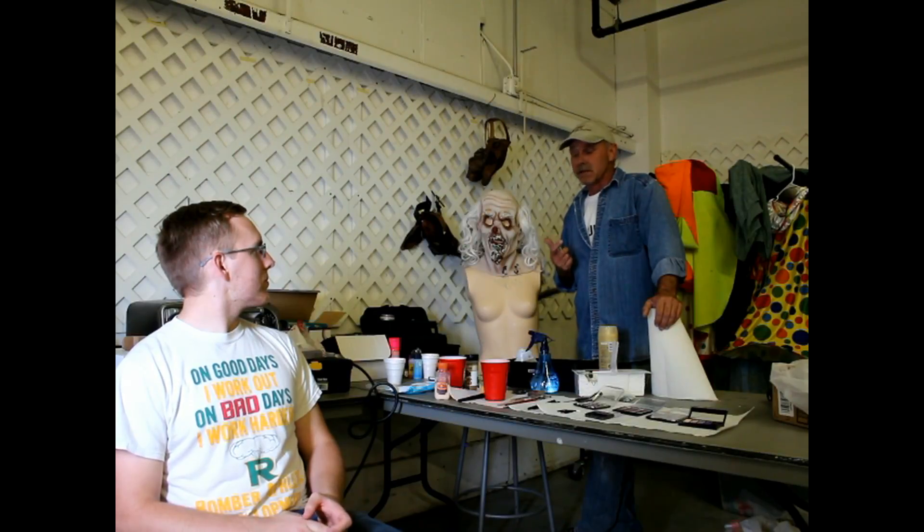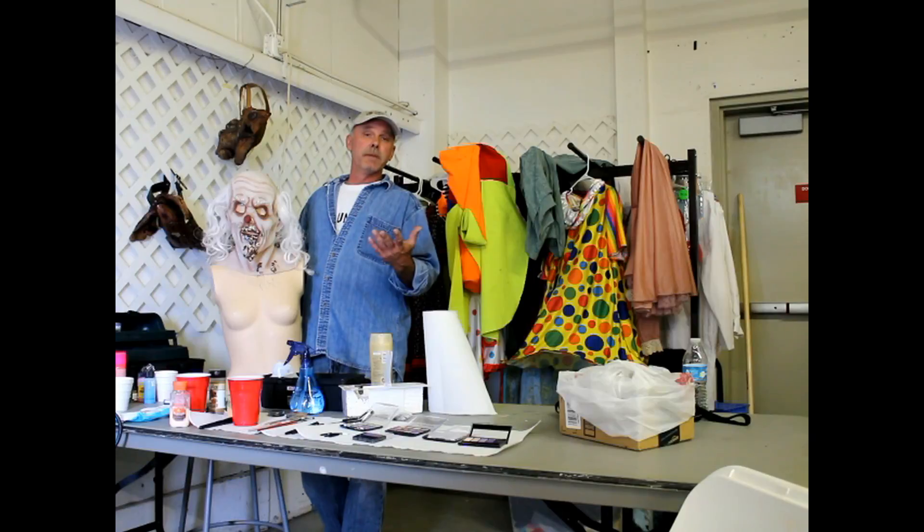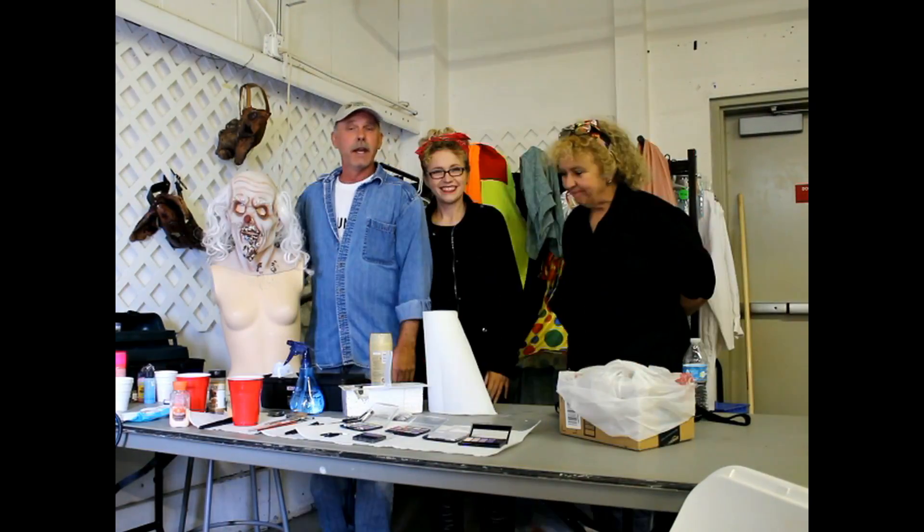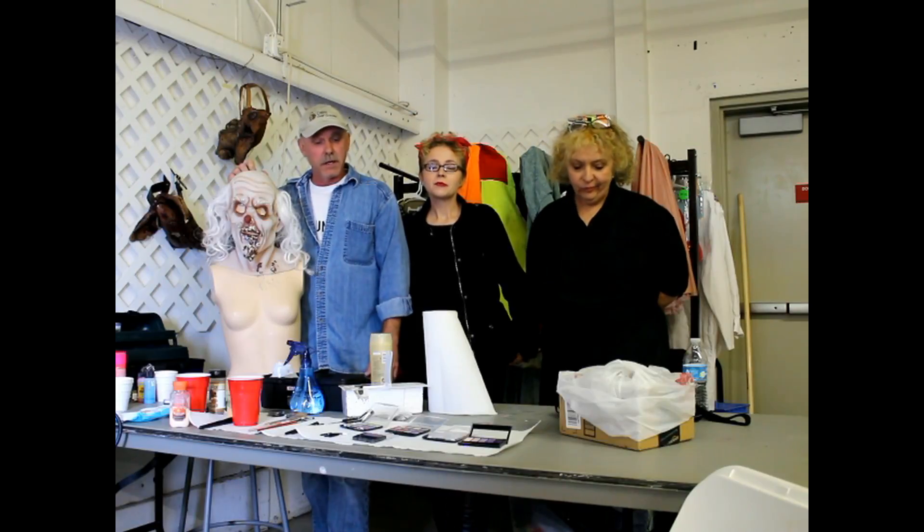One thing about Scare Grounds this year is we just decided to really step it up with the makeup and different masks — like this mask right here, I found it in St. Louis, so we went ahead and bought it. It's very expensive, very well made, and it's awesome. When the guy has the outfit on it's just really cool and everyone wants selfies with him. I'd like to introduce my makeup gals: I have Katie and Kathy. They have been just a treasure; they've been awesome.